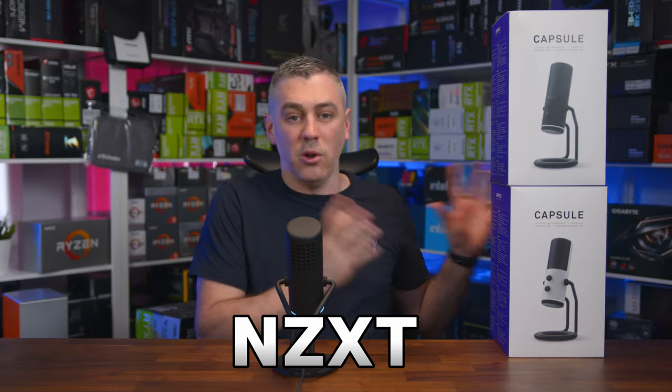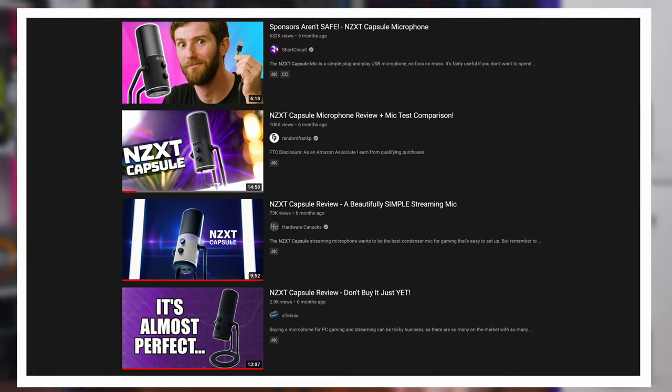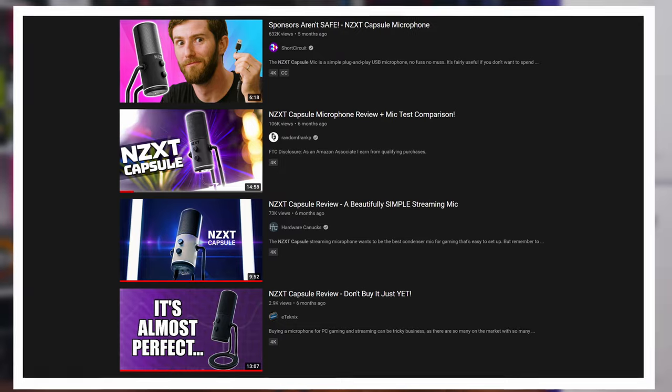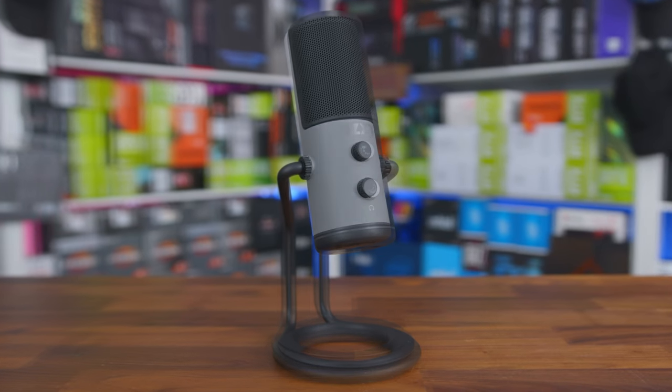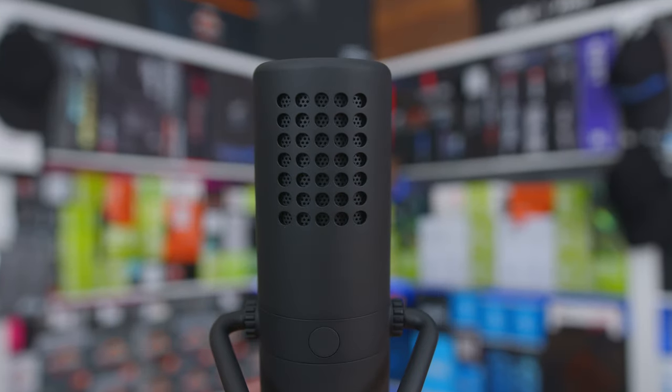The Capsule Microphone from NZXT launched last year and it was bad. Though according to every media outlet and YouTuber out there, they would have made you believe it was simply amazing. Now, while I don't want to stomp over kind of old ground, I do want to show you how one simple fix could have actually now made it the very best microphone for the money on the market today. It's a bold claim, I know, but one that didn't quite make sense before, but now actually does. Let's do this.